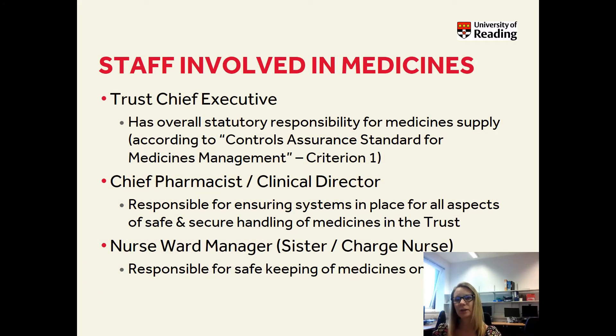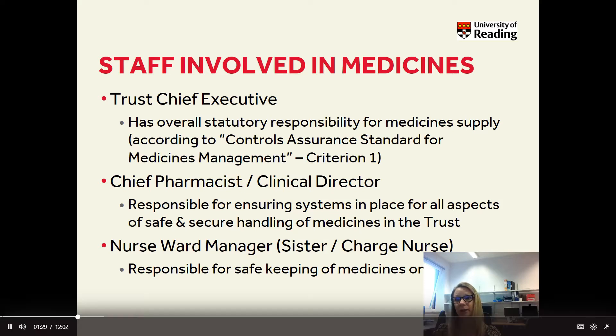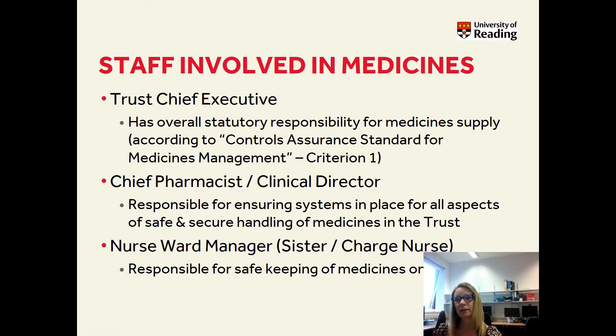A trust is an organisation within the NHS comprising of one or more hospitals and services. The trust chief executive is in charge of that trust and they are responsible for medicines supply, according to the controls assurance standard for medicines management. This is a document produced by the Department of Health. You have the chief pharmacist or clinical director, and they are in charge of pharmacy. Their role is to ensure that procedures and processes are in place for the safe handling of medicines.